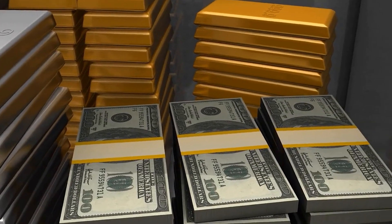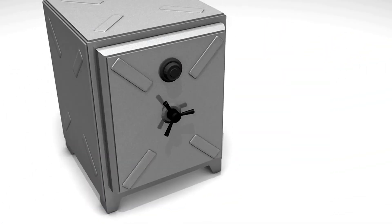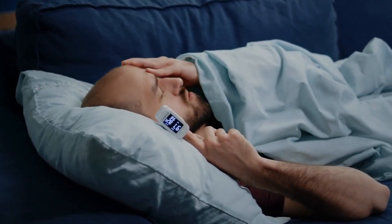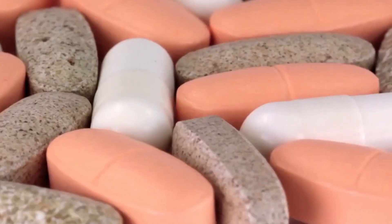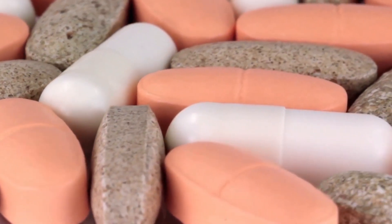Glucofort is generally considered to be completely natural, safe, and efficient. Studies have shown that glucose levels improved, weight and fat loss was achieved, blood pressure and sugar levels decreased, and cardiovascular and cognitive health improved over time. It is a non-GMO dietary supplement developed in a GMP-certified facility.